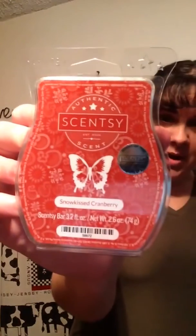This month is Snow Kissed Cranberry — oh my goodness! It smells just like Christmas. You can smell the cranberry, it's got like a little orange zest to it. It smells delightful.